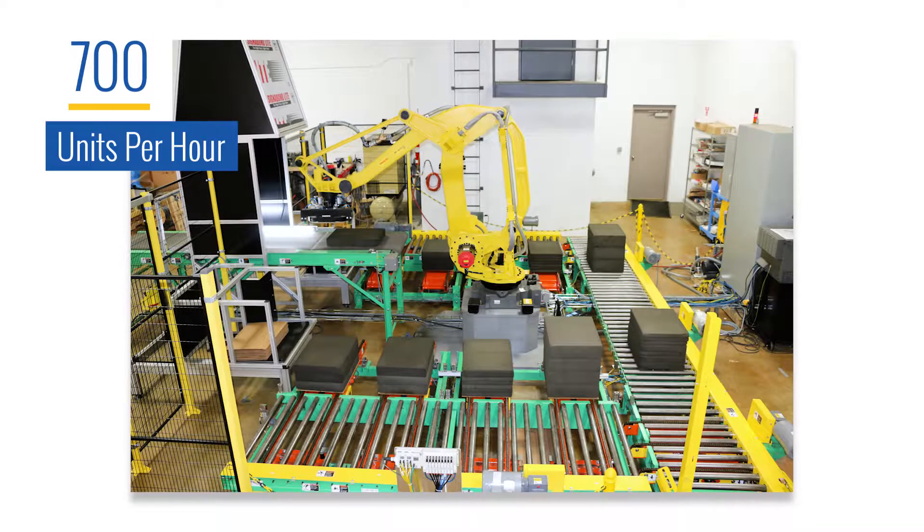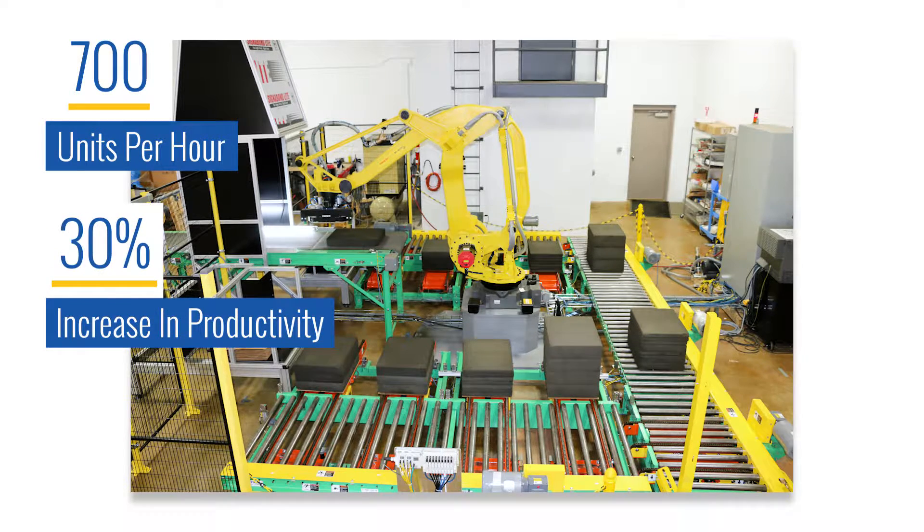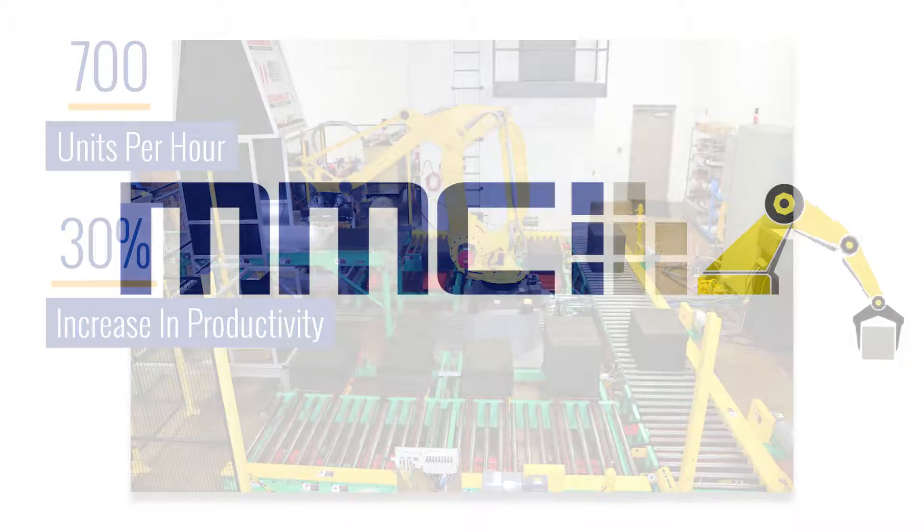The new solution from MMCI increased sorting efficiency to over 700 units an hour, resulting in a 30% increase in productivity at their plant.